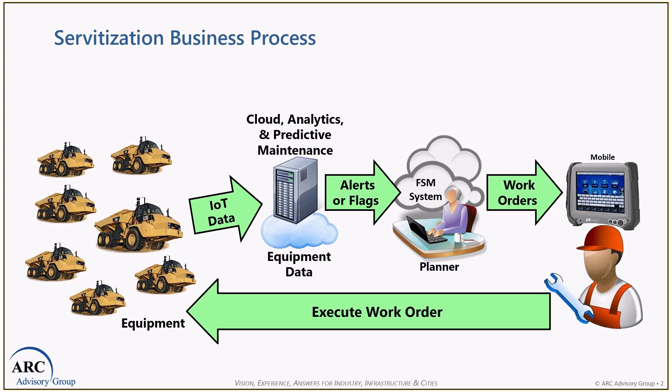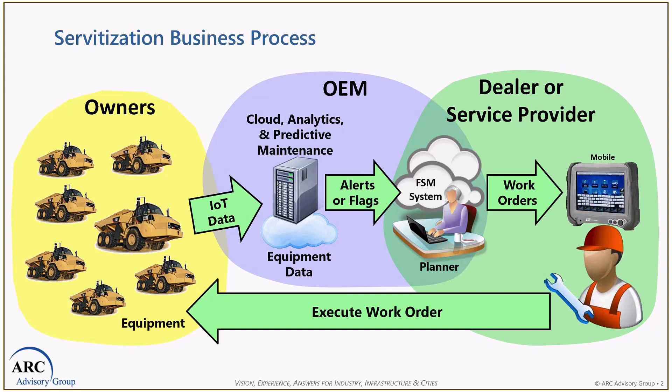Now, why did this become complex? The technology I've talked about has been around for a while and is fairly proven — it's not that difficult to implement. What makes this complex is the fact that this goes through three different business entities: the owner, the OEM, and the dealer or service provider. It requires business agreements among those entities that benefit all parties. This can't become a situation where all the benefits go to the OEM and all the costs go to the dealer.